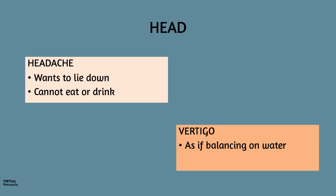True to the anemic state, the patient has headache and vertigo. When there is headache, the patient wants to lie down — she cannot eat, she cannot drink. The vertigo feels as if the patient is balancing on water. Palpitation is definitely also present.